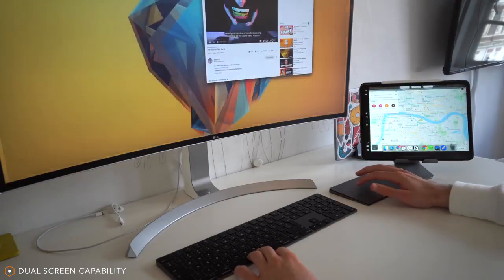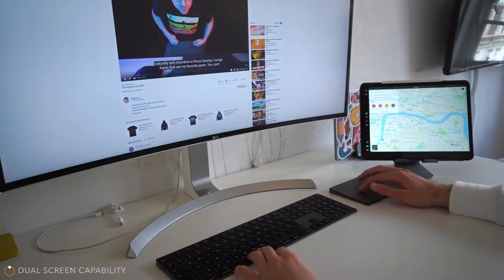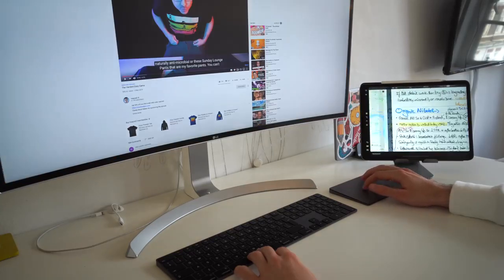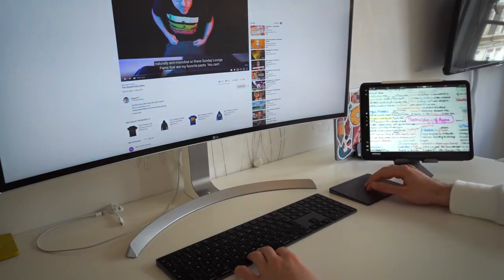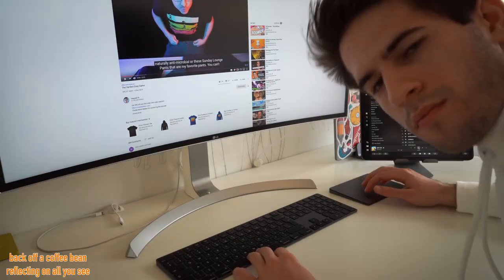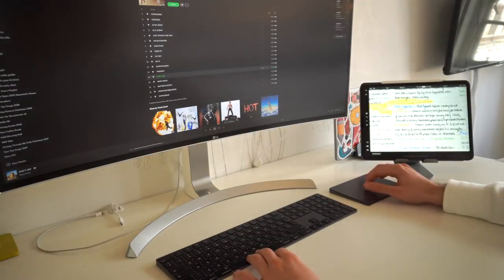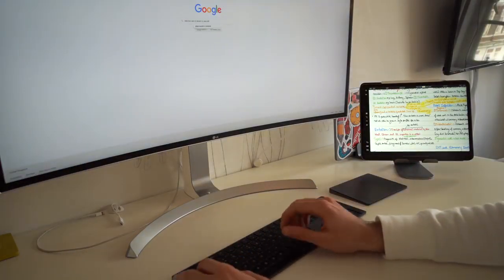Another amazing feature about the iPad is that you can use it as a second screen with your MacBook. With the new iOS and macOS updates, they've made this very simple using an application called Sidecar — you just click one button and it immediately makes your iPad a second screen. I honestly cannot overstate how valuable having a big screen has been for me; it improves my productivity and efficiency so much.